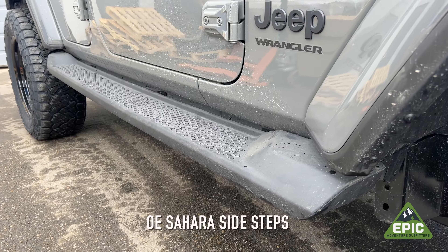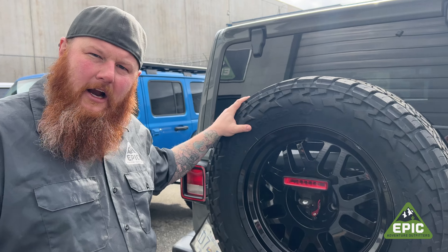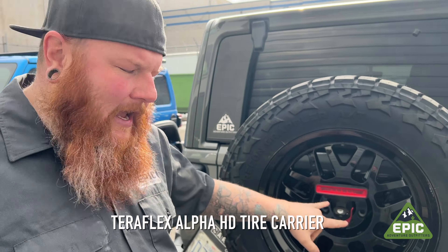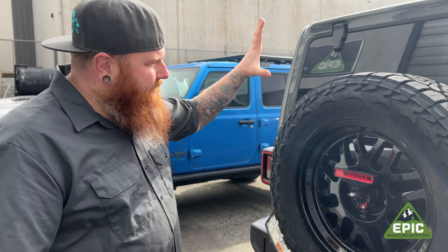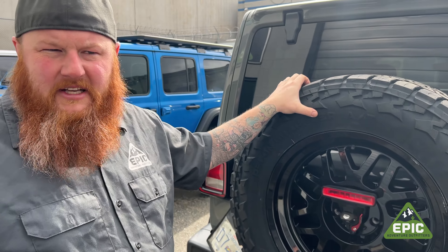We also added the factory steps onto this thing — it'll help you get in, and it'll stop the splash up on the side of your vehicle so that nobody thinks you ever went off-road. And unlike some of the Jeeps driving around town without a spare tire, we have a proper TeraFlex tire carrier that relocated your camera and your factory third brake light, holding your full-size spare with a full-size tire.